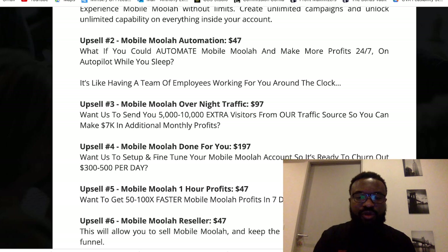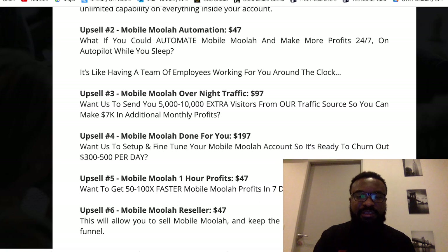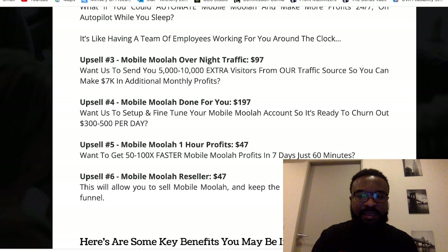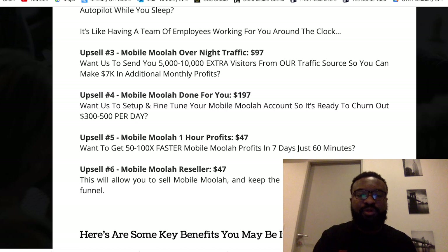Upsell 5 of Mobile Moolah goes for $47, where you get 50x faster Mobile Moolah profits in 7 days in just 60 minutes. Upsell 6 of Mobile Moolah is the resellers' option, where you're allowed to sell Mobile Moolah and keep the commissions across all the funnels.